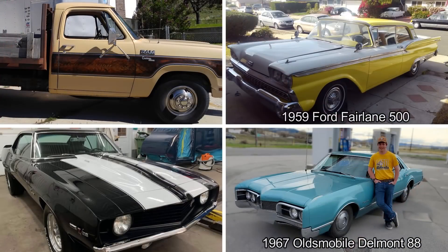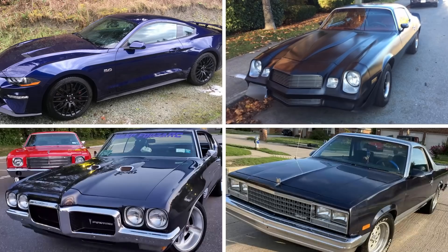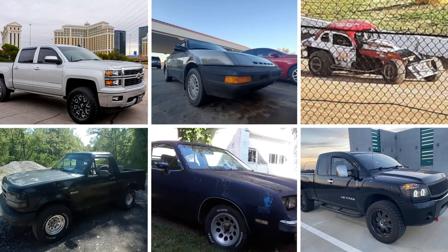And now time for some photos sent in by subscribers. Well, that's it for today's episode. Thanks for watching and we'll see you in the next one.